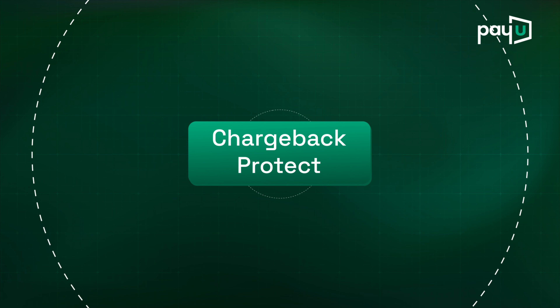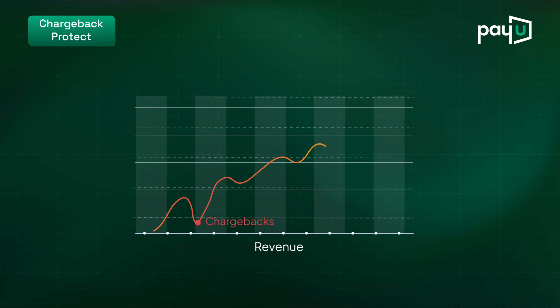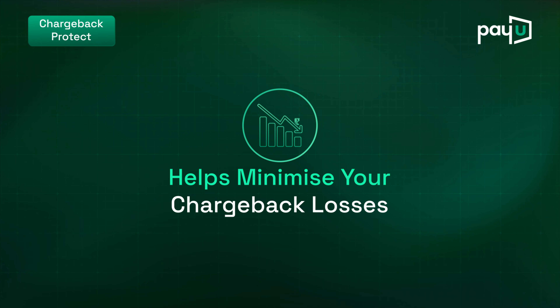Chargeback Protect manages and represents chargebacks efficiently, increasing the chances of favorable outcomes. Powered by PayU's AI models, it helps minimize your chargeback losses.